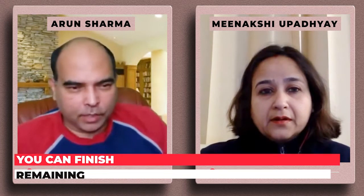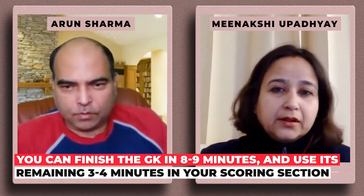That leaves 12 minutes for GK, but GK won't take 12 minutes — take out four minutes from GK and use it elsewhere. Solve whatever questions you can in GK; you can actually do it in eight to nine minutes.